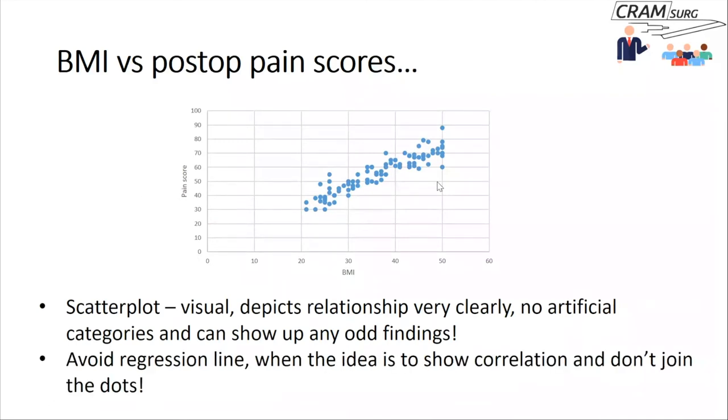Things to avoid in a scatterplot: sometimes people draw a regression line across it — but if the idea is simply to show the relationship between variables rather than predict one from another, a regression line should not be drawn. Another mistake is joining the dots in a scatterplot, which doesn't add any extra meaning and may simply confuse the interpretation.